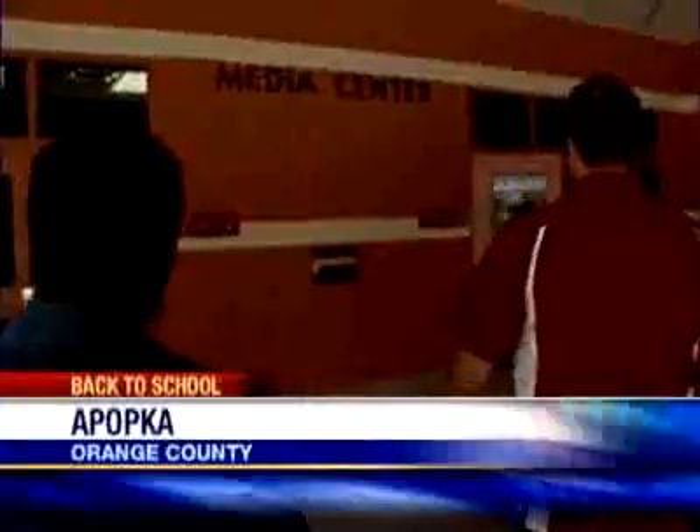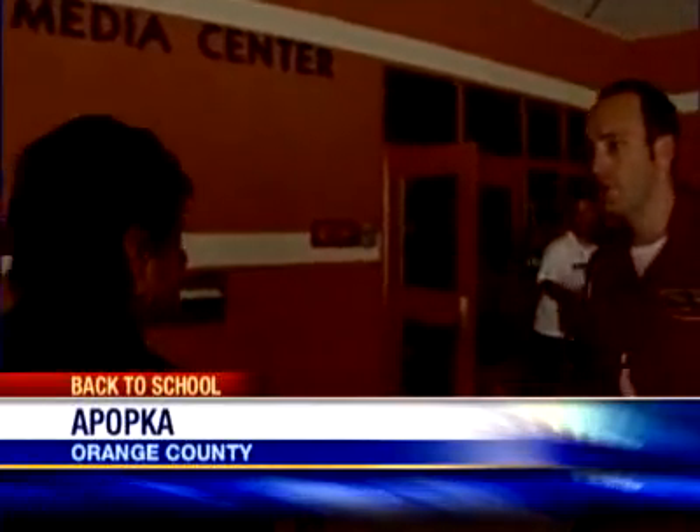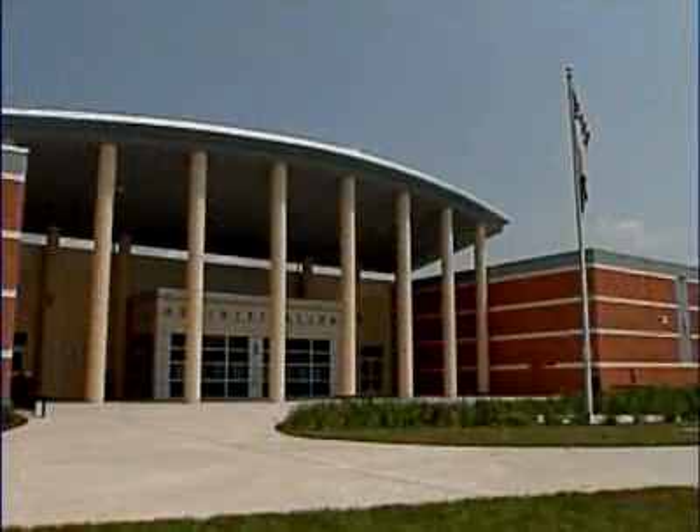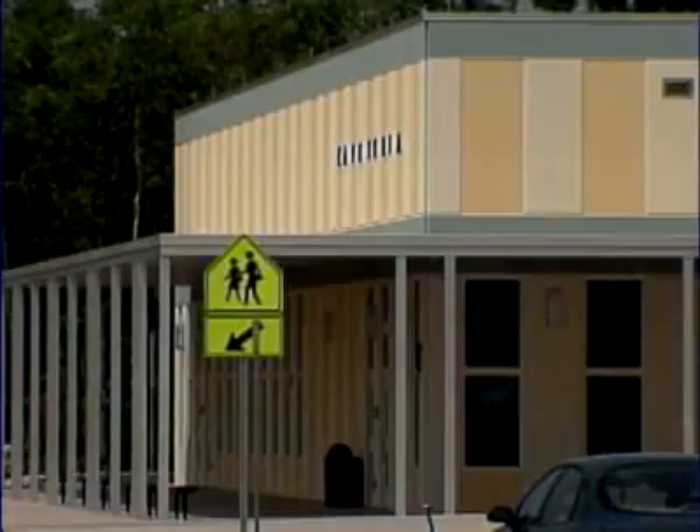So this is the media center? Eric, the dean of 10th and 11th grade students, was our tour guide. First stop, the media center, where dozens of untouched computers sit waiting. This school is so big, there's no portables. It smells new in here. Is this exciting? Yeah, it is. A brand new school? We love it. Everybody comes in here and you can just see the enjoyment on their face.